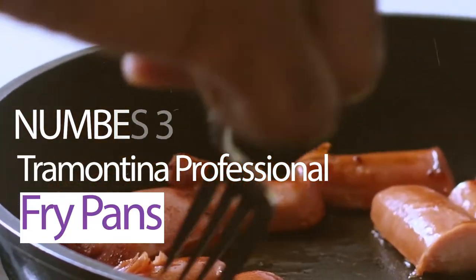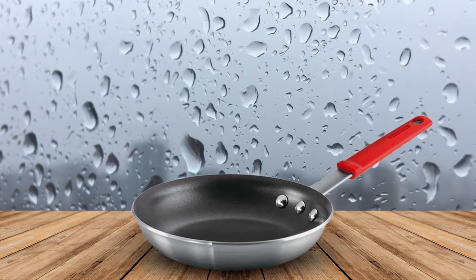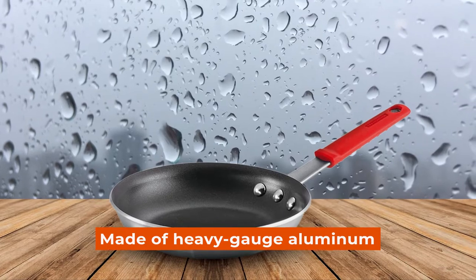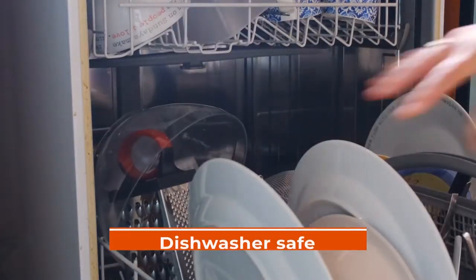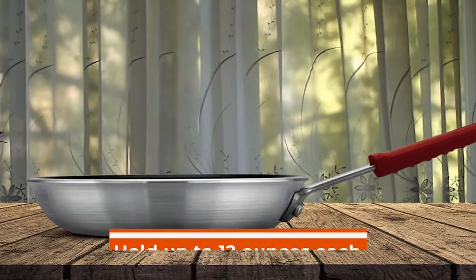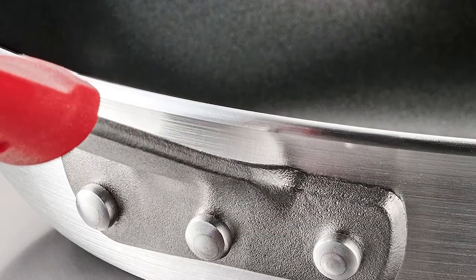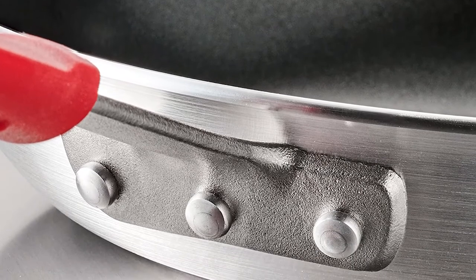Number 2: Tramontina Professional Fry Pans. The Tramontina Professional Fry Pans are made of heavy-gauge aluminum and have a reinforced PFOA-free nonstick surface that is dishwasher-safe. They work with gas, electric, or ceramic glass cooktops and in the oven, and can hold up to 12 ounces each. These pans also come with a lifetime warranty from Tramontina — your assurance of quality and satisfaction.